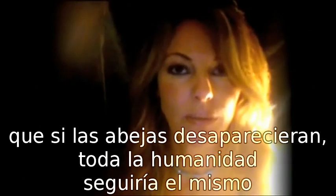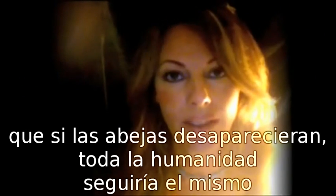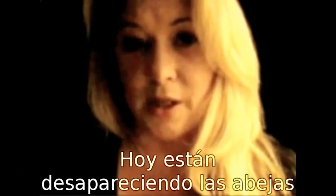Einstein once said that if the bees were to disappear, all humankind would follow in five years. Today the bees are disappearing at an alarming rate.